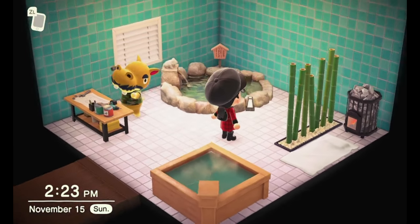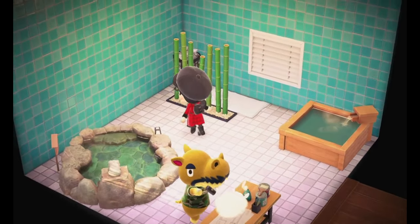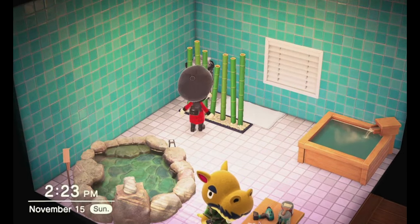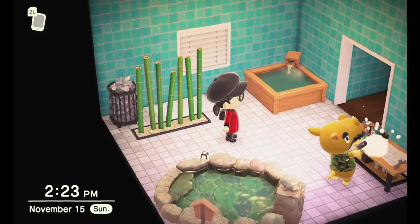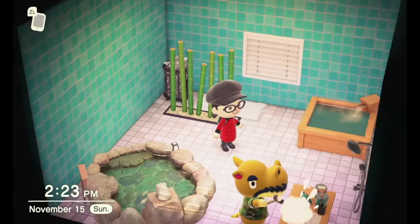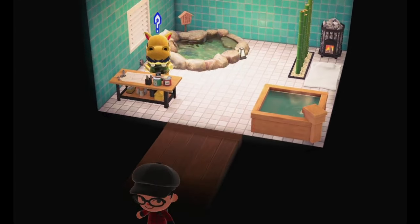Harry has a bathhouse-themed home, and you can see a couple of springs or hot tubs, whatever you want to call them, and a towel and some bamboo there. So I decided to look for artwork that would be maybe Japanese or Asian-inspired depictions of bathhouses.